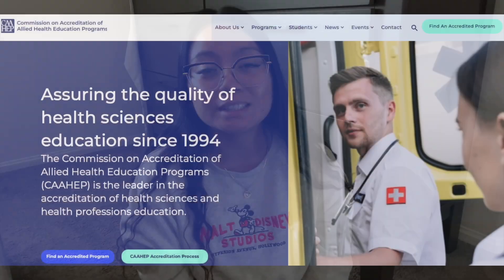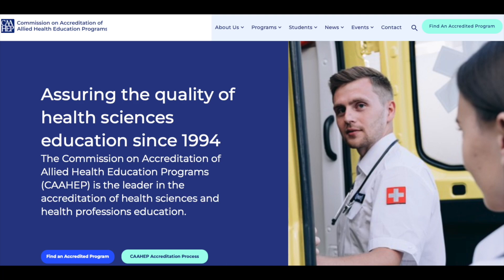I recommend finding a program using caahep.org near you where you can do both a general track and a vascular track, because neurosonography includes vascular components. You need to understand the vasculature of the body, and pediatric sonographers also scan vascular on little legs and arms. A lot of our pediatric scans are of the baby brain, and baby brain scanning is part of neurosonography as well.